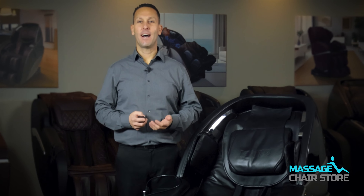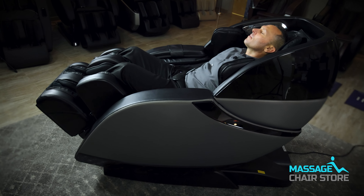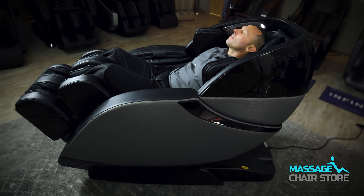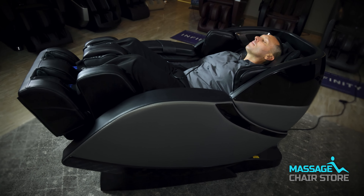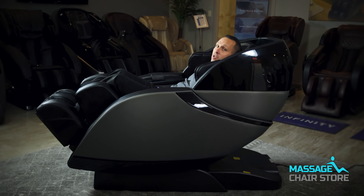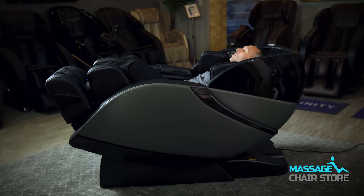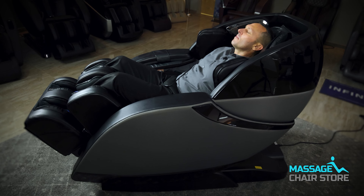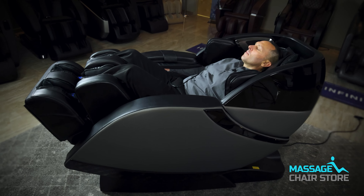The Kyoto Concha features rocking technology, which is exclusively available in the auto-programmed Night program. With this feature, the chair gently rocks you back and forth, simulating the soothing motion of a regular rocking chair. In the auto-programmed Night, the chair will recline you back and forth, mimicking a rocking chair, creating a truly immersive and blissful experience providing you with the ultimate relaxation.